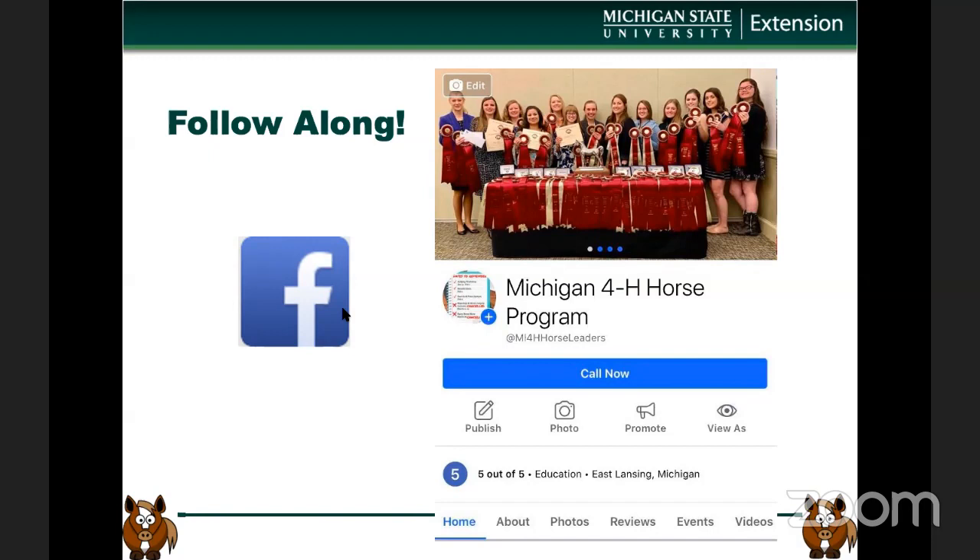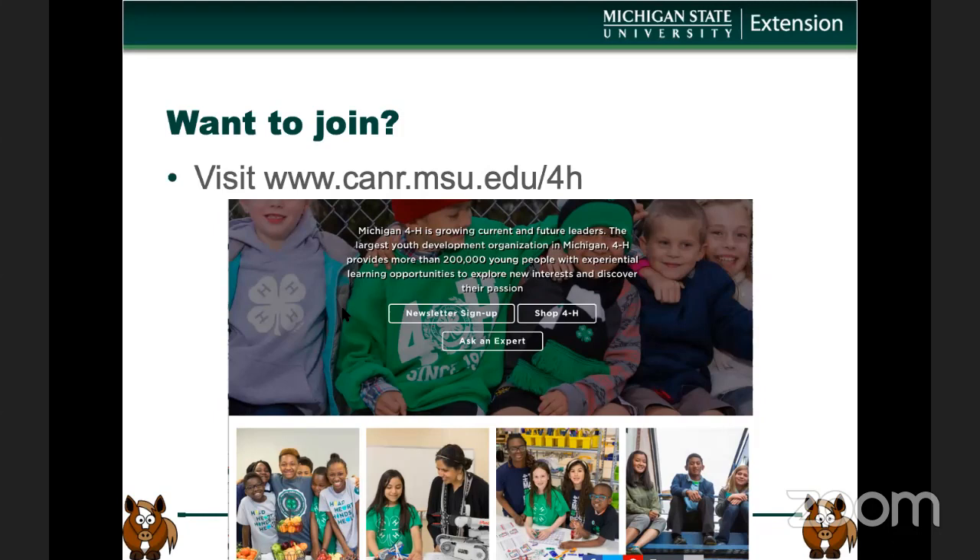This is what the homepage of that looks like. I'd also suggest that you go like extensionhorses.org's Facebook page, which I'll have a little bit of information about at the end of this lecture — you can join that and follow along for lots of free online equine information. If you are interested in learning more about 4-H and how you can join in Michigan, here is the URL: cnar.msu.edu/4-H. That's where you can find newsletters, sign up for 4-H, ask an expert, and shop at the 4-H mall. It's a very user-friendly website.